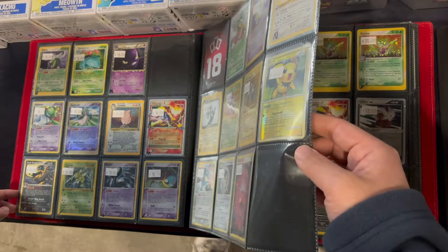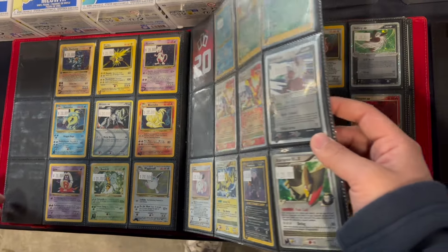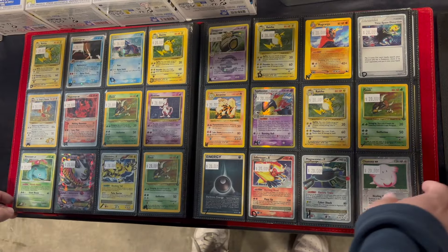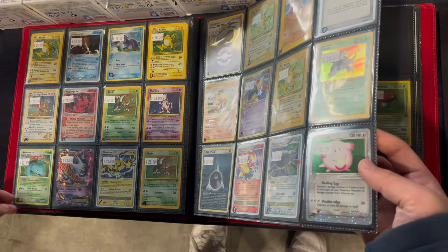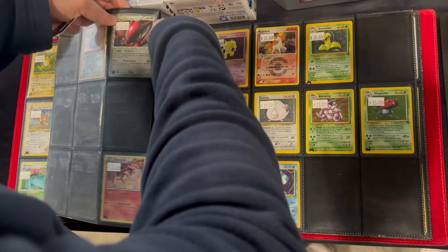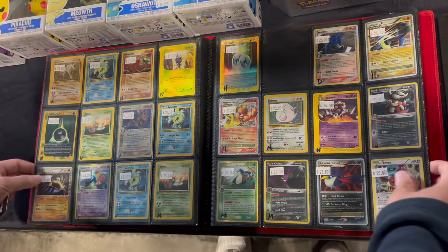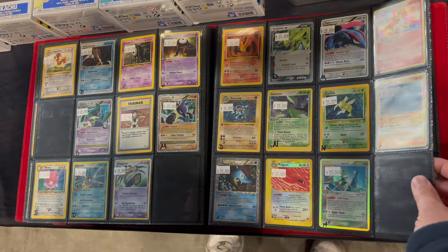Super impressed with the variety. They got everything — Platinum Arceus, some vintage holos, some stuff from Fossil, Jungle, and base set. You also got some more modern EX there. And honestly, that Chansey EX looked really good. Was debating about picking that up. I love the middle era, so I took a look at that Prime as well, but I was hoping for something in a bit better condition. So I kept looking.